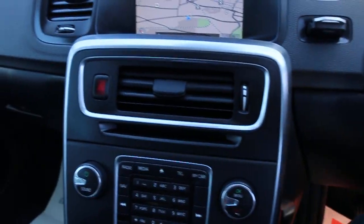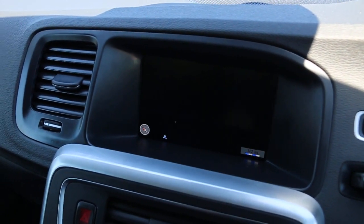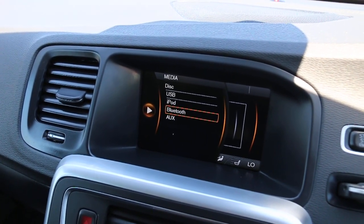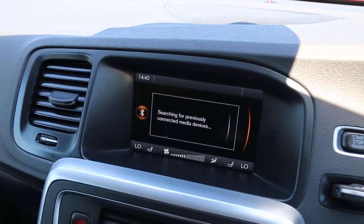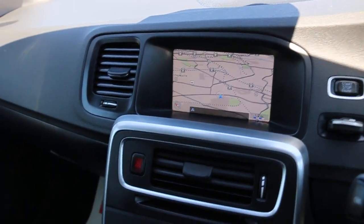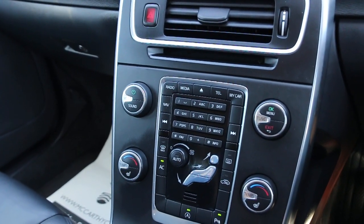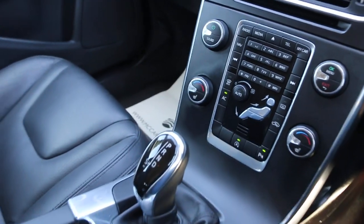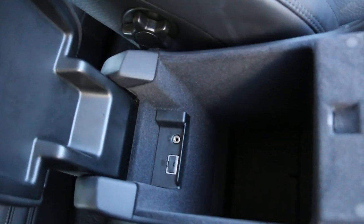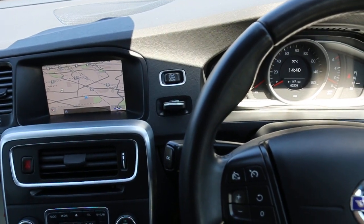It has satellite navigation, telephone Bluetooth connection, media DAB radio, push-button start, climate control, air conditioning, heated seats, auto start-stop function, automatic transmission, central cup holders, USB and aux connection, cruise control, and speed limiter.